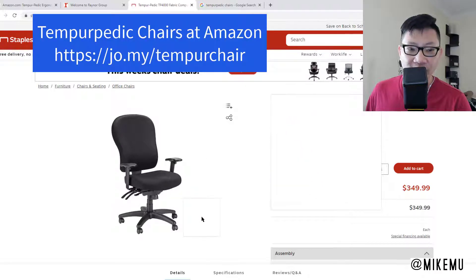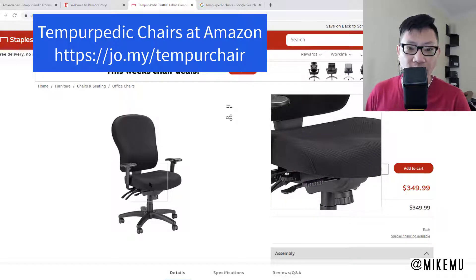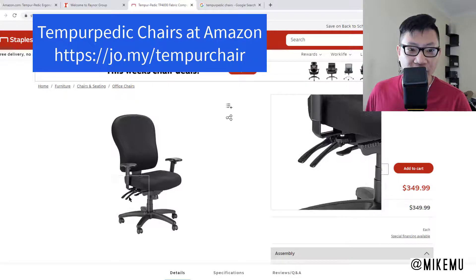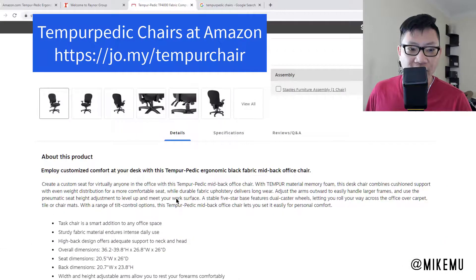This chair was not inexpensive, but it's definitely worth it because of the Tempur-Pedic cushion material all around it. It's not as good as a Leap chair, but when you're able to get a nice discount on it, it's a pretty decent chair. The warranty on these was 10 years at the time.